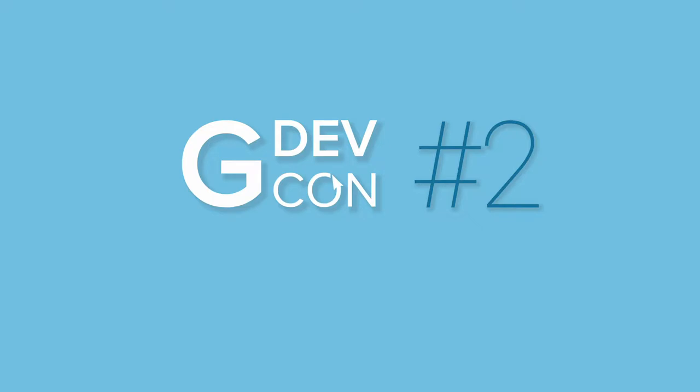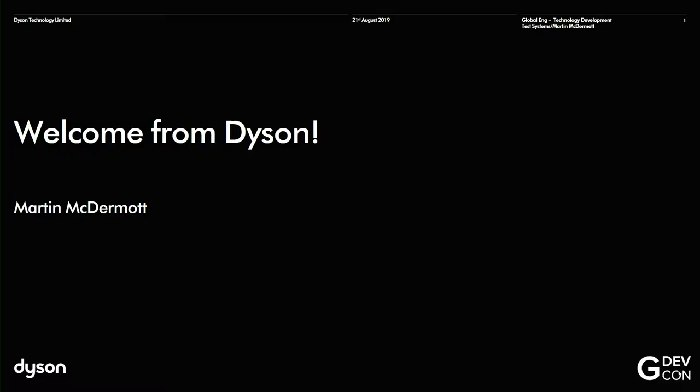Hi everybody, it's fantastic to be here today. Really happy to be here. I'm Martin from Dyson. I'm an engineer there, and we're really happy to be supporting this great event. It's great that you're giving me the chance to tell you a little bit about our company and some of the stuff that we do there.